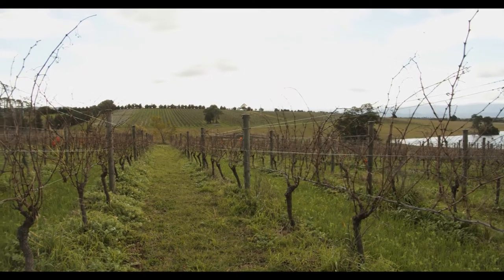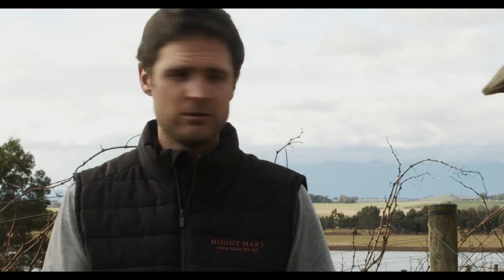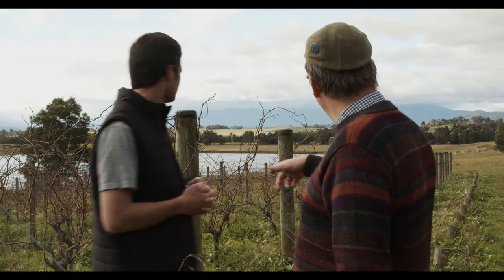Sam, when was this vineyard planted and why? We first planted the Marley Russell varieties in 2008 — seven southern Rhône varieties. The reason we chose this spot for the Grenache is we identified it as the warmest site on the property: north-facing with its own meso-climate. Grenache being one of the later-ripening varieties, we thought it would benefit from this warmer site.